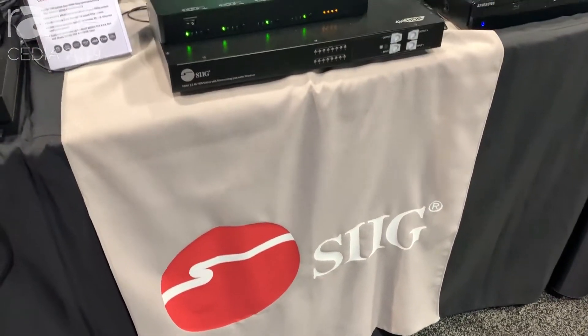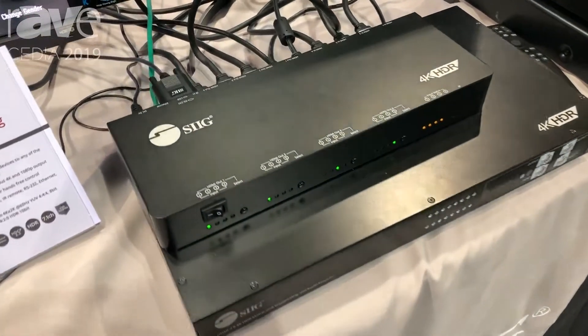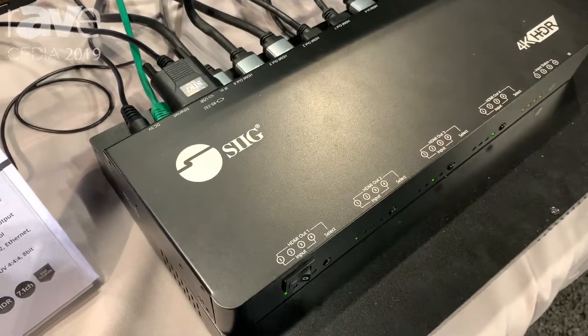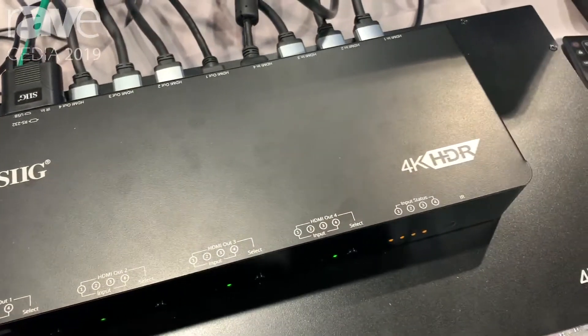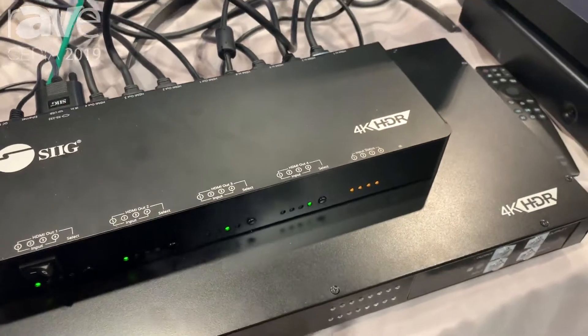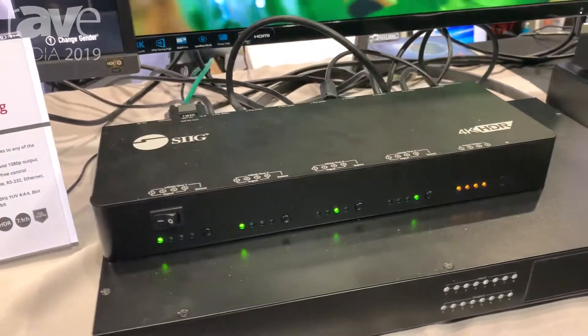Hi, this is Mike Woodmancy, director of sales over at SIIG at CEDIA 2019. I just wanted to show a couple of the products that we have on showcase. What we're looking at right now, we have both on top a 4x4 matrix and an 8x8 matrix right underneath.